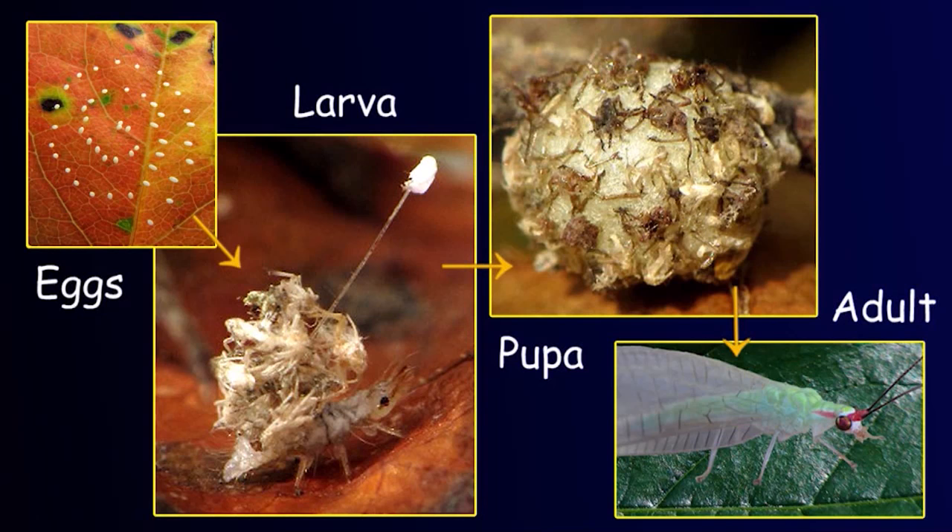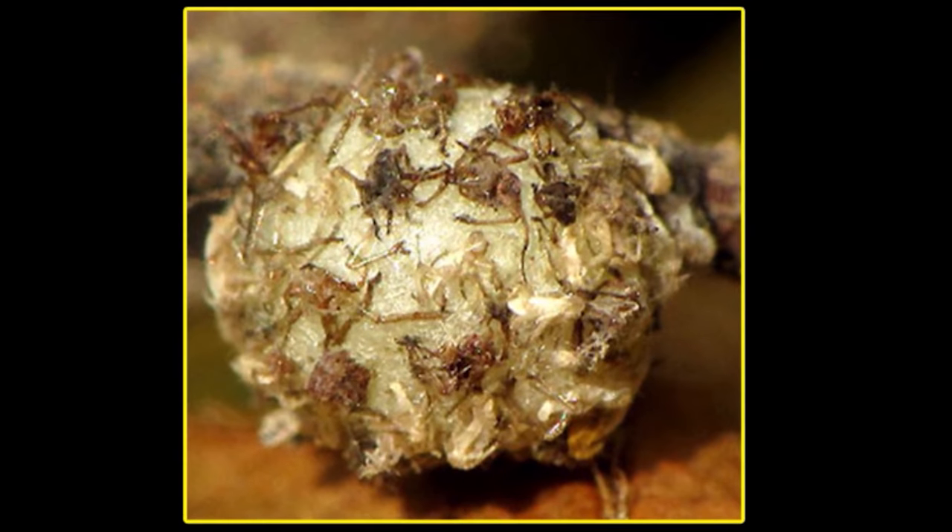To best understand lacewings, it's necessary to examine all stages of their metamorphosis, from egg to adult. The third stage, for example, begins when a larva spins a spherical cocoon from which a fully formed adult with wings emerges. The cocoons that aphid lions spin are recovered with the same debris that the larvae carried on their back — which begs the question: does such debris protect the developing adults from attack by predators, specifically from parasitic wasps?